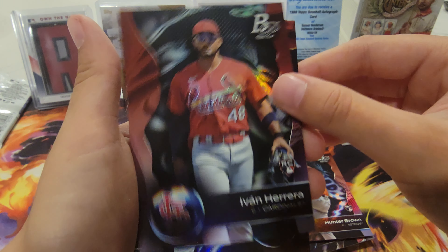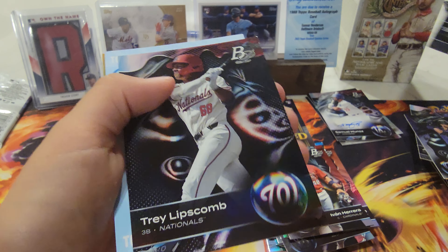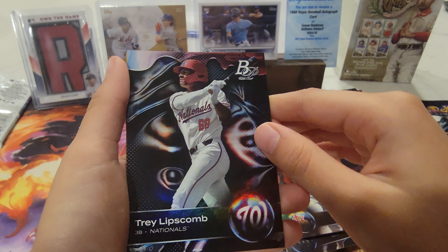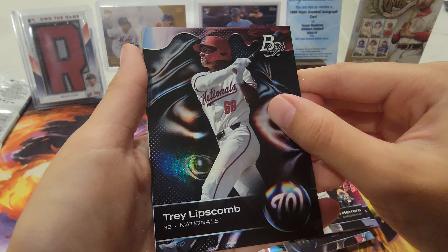Herrera RC, Silas Ardoin, Trey Lipscomb.